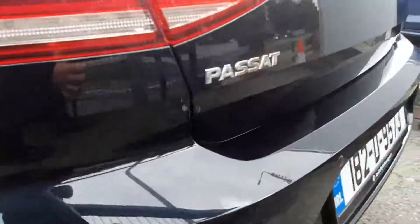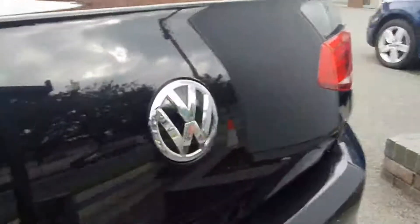Continuing around to the back of the vehicle, we have the rear mounted parking sensors to match the front. Inside the badge is a reversing camera.